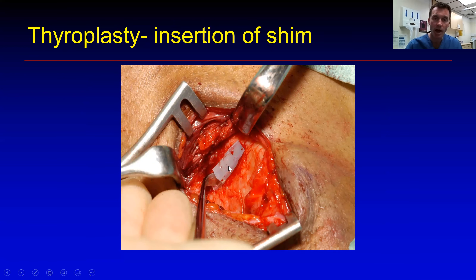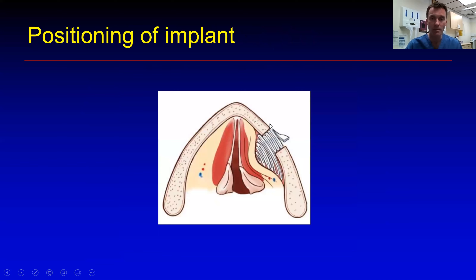Hello, it's Declan Costello here, ear, nose and throat consultant and laryngologist. I'm a clinician who deals with voice disorders. This is the third in a series of lectures on vocal health. The first two were on vocal anatomy and physiology and then on voice clinics and vocal surgery and how we do voice surgery.